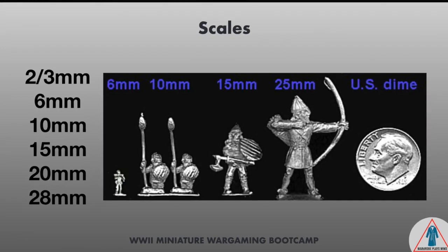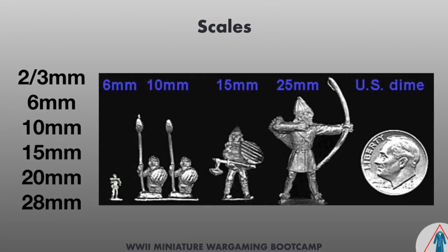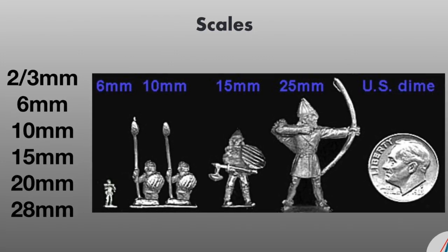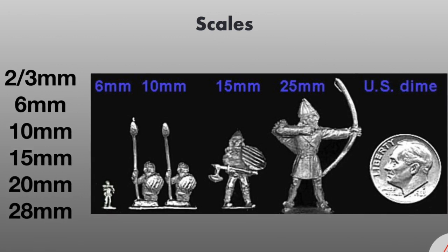People can always help out because a lot of people have multiple companies' miniatures. So you can see the scales here in this picture. The primary sizes that you're going to see are 2, 6, 10, 15, 20, and 28.